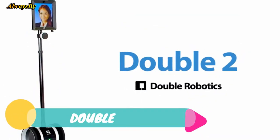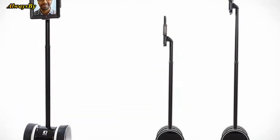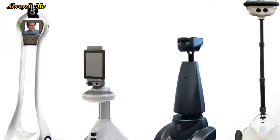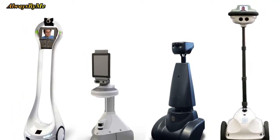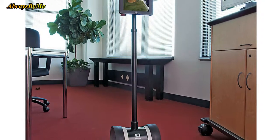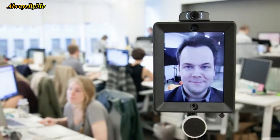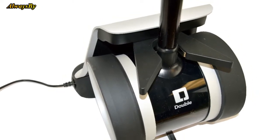Number 4: Double. Teleportation is something we'd all love to experience — you could be in your living room one minute and in an important meeting the next. But Double is the next best thing. It's essentially a stick with motorized wheels and a screen attached to it, letting you move around a space and attend events from the comfort of your own home. It's also a sound product if you can't be somewhere for a legitimate reason, though it's not cheap, costing more than $2,000.